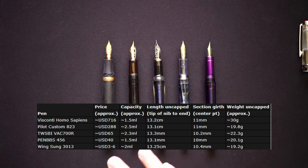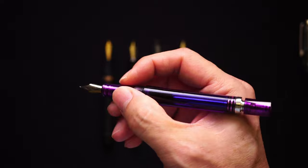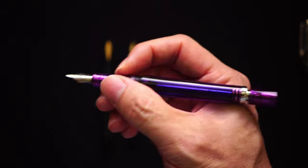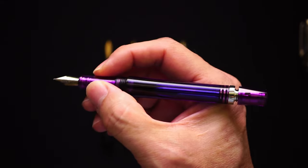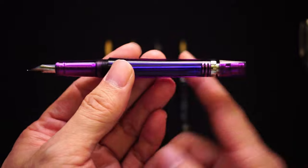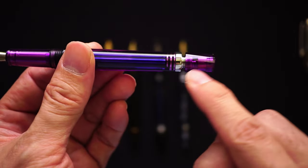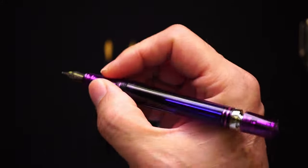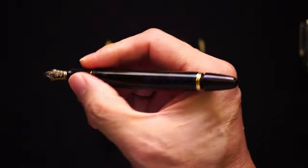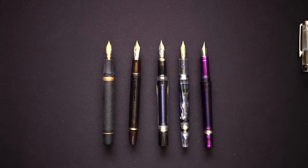The key takeaway for any vacuum filler you buy is that they are bound to be a decent size. Unless you're talking about the TWSBI Eco Mini, all these pens have an uncapped length of 13 centimeters or more. They are all back-weighted, so the balance point for nearly all of them is toward the back because of the mechanism there, which carries the most weight. Generally, all of them fit well in anyone's hand.